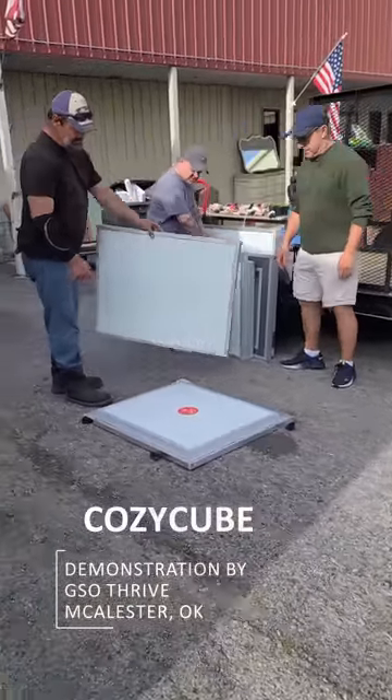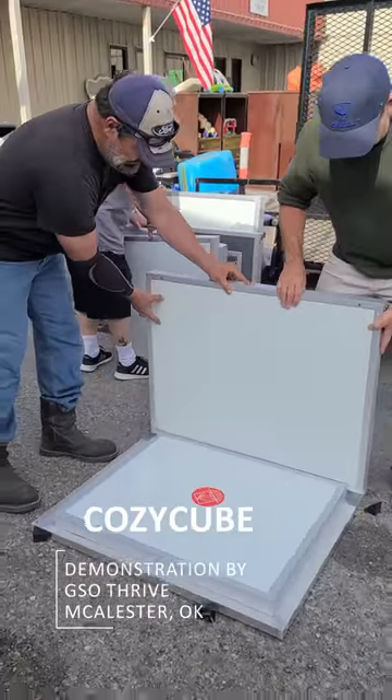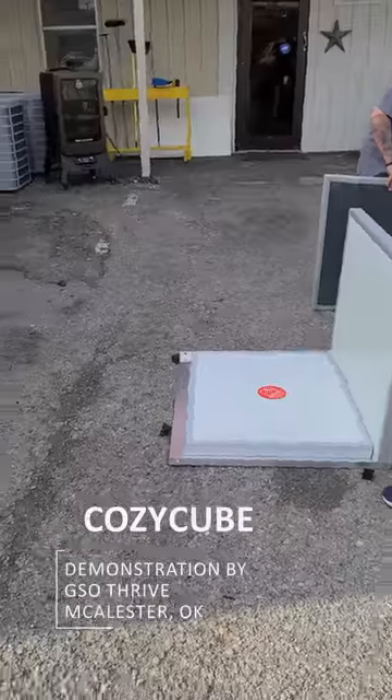Are you looking for a comfortable and durable kennel for your furry friend? Look no further than the Cozy Cube Kennel, the ultimate pet home that is easy to build and hard to resist.